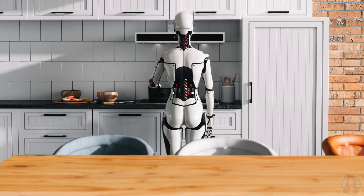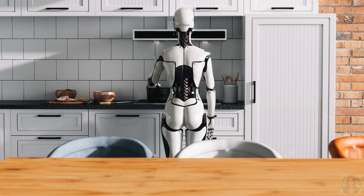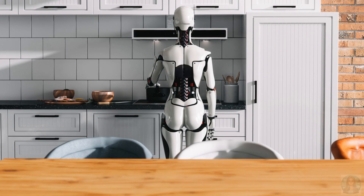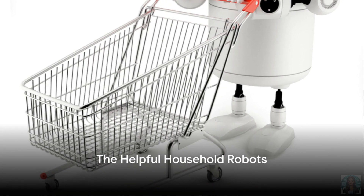Take, for instance, the robotic vacuum cleaner. This little guy whizzes around your house, gobbling up dust and dirt like a hungry mouse chasing cheese. It's like having your very own Cinderella, minus the glass slippers.